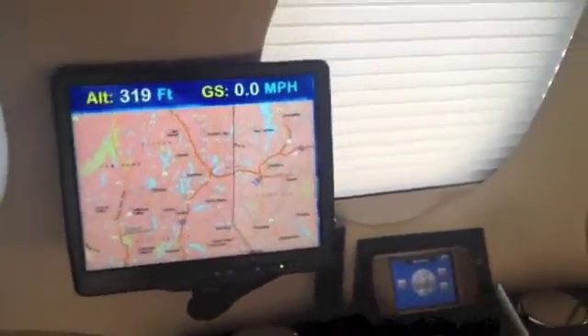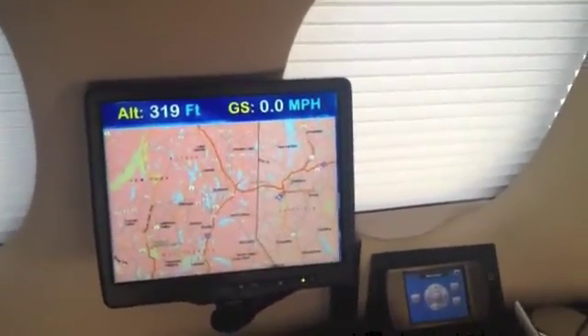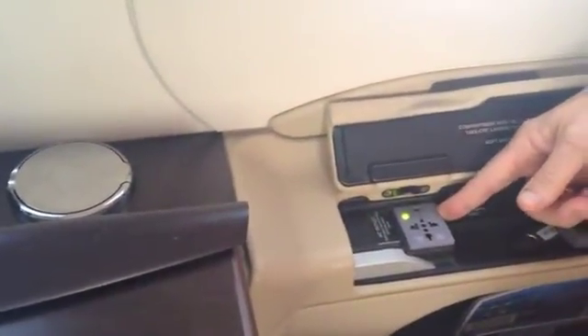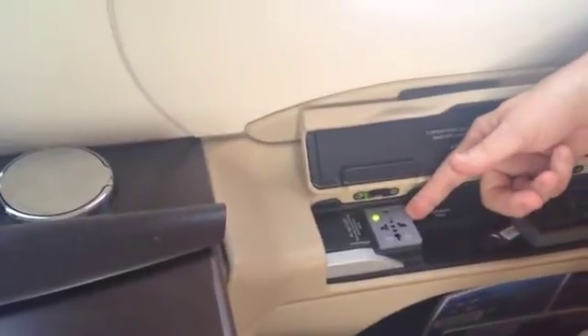Finally, power is available on both sides of the aircraft so you can power up your laptop, your iPhone, your camera, or anything that needs electrical power — right at your seat. That's a quick overview of the features in four areas: communications, video entertainment, music, and the personal control unit on November 784 Juliet Papa — the iPlane in your future.